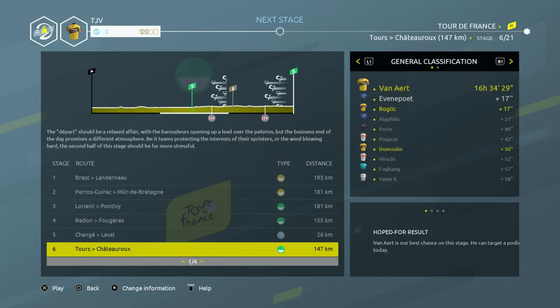The main thing to grasp today is that the route is flat and without any difficulties, but be on your guard as the wind can lead to echelons. As we've got the leader's jersey we'll have to shoulder our responsibilities and set the pace in the peloton, but the main opponent today is the wind. Don't get caught out. We can aim for the podium and maybe even more if all goes our way. Have a good stage guys!